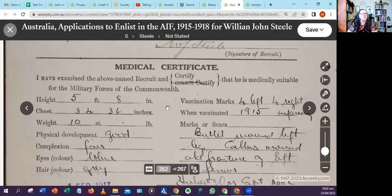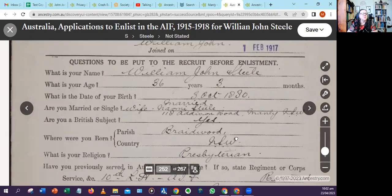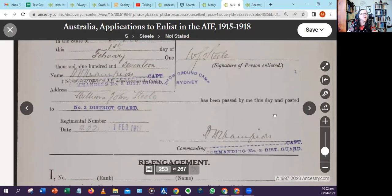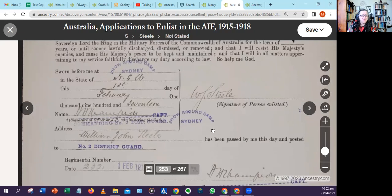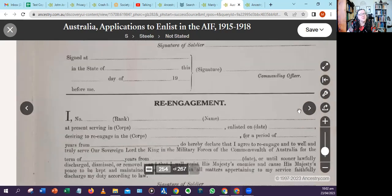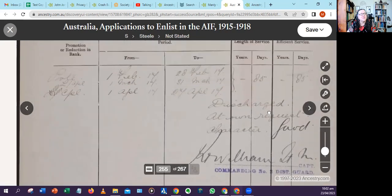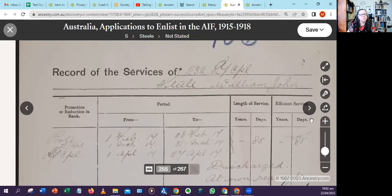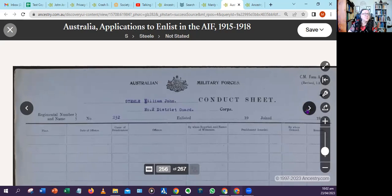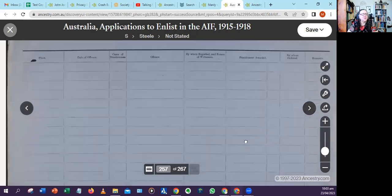So this attestation — the first of February — happened at the showground camp in Sydney. I kept scrolling through multiple pages, and found that he went from private to corporal upon discharge. Then I found a page I'd never seen before: the Australian military forces conduct sheet. My other military records have a very different format, so I'm suspecting this is the Home Guard. There were also a couple of empty pages.